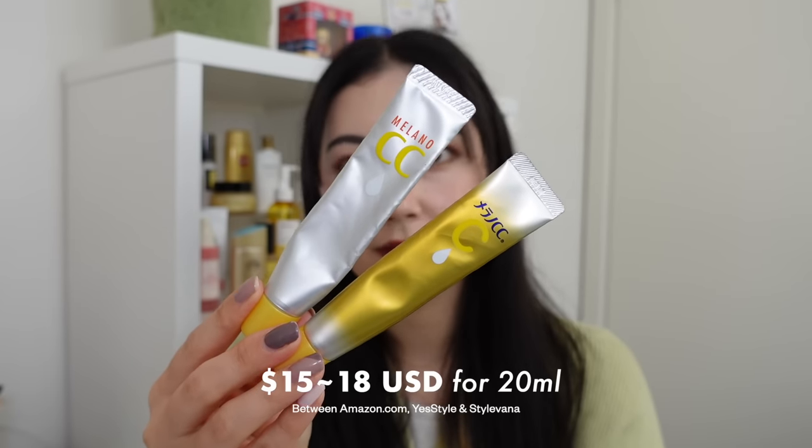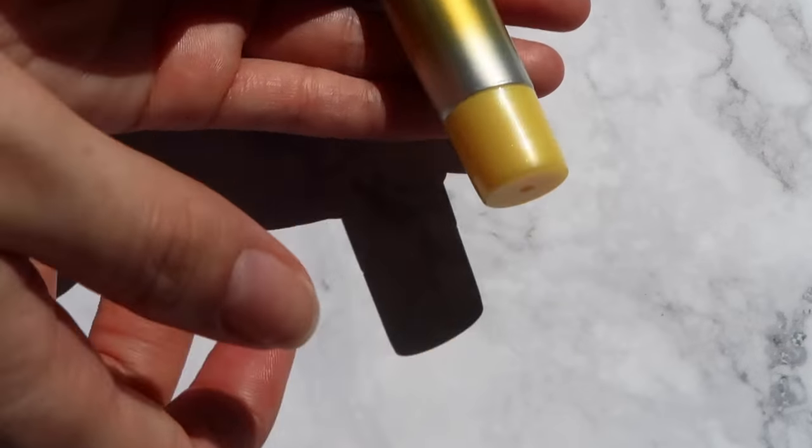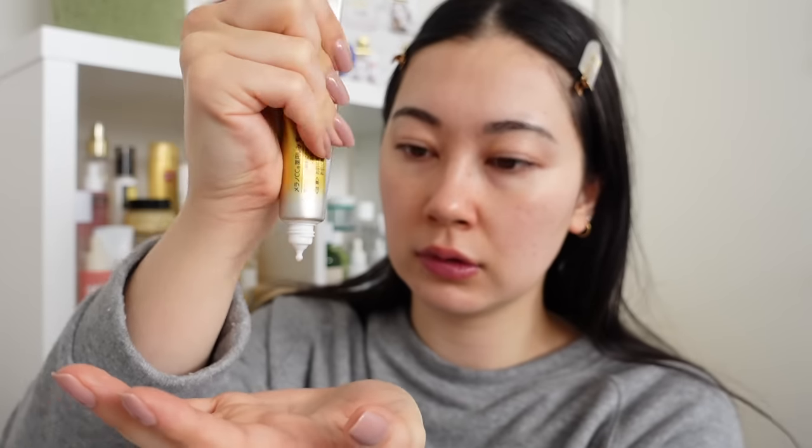The Melano CC Essence sells for between $15 to $18 US for 20ml. It may seem small but it lasts forever — the brand says it lasts around five to six months using five to six drops, and it lasts me three to four months. It's more than a season for a 20ml tube. Because of the airtight, opaque packaging it seriously does not oxidize. It's probably the most affordable effective vitamin C serum I've ever used.